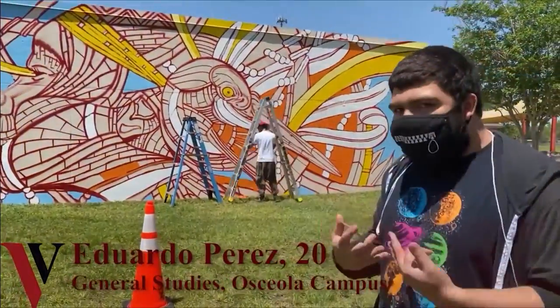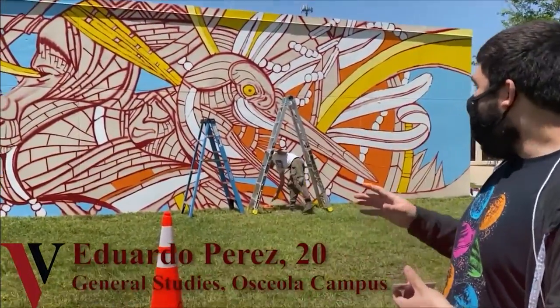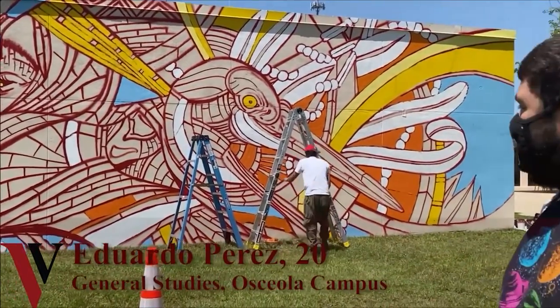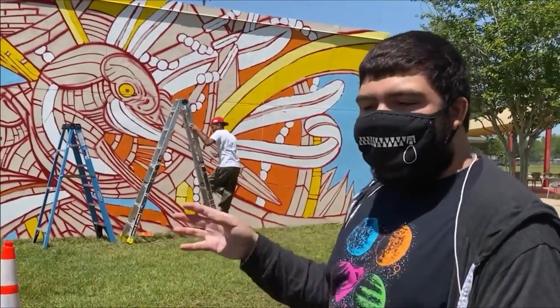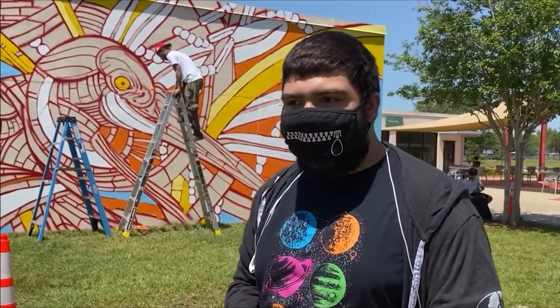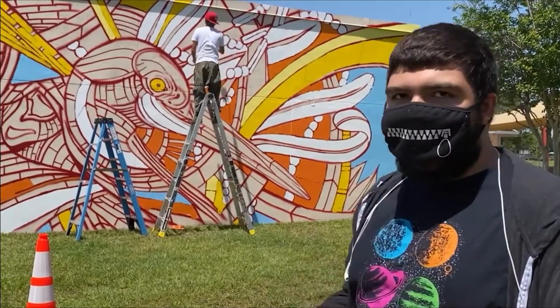I'm pretty much a beginner. I'm getting into more art in general and I just love the detail that he does with the animal and the lady as well. I just like how it is and basically what it's representing of here in the state of Florida, and I just gotta say it's just wonderful.